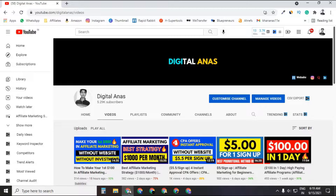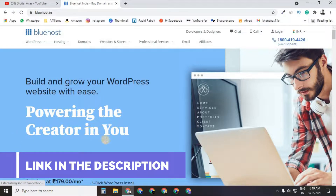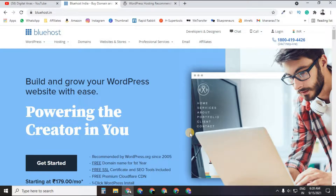In order to make a powerful website, you need powerful hosting, and that's where Bluehost comes in. As you can see, it is recommended by WordPress.org. If I search on WordPress.org under the hosting section, the first recommendation is Bluehost — powering over 2 million websites and offering the ultimate WordPress platform.